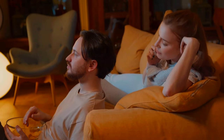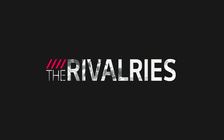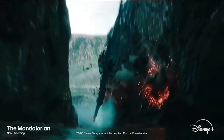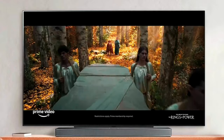The LG G4 OLED is the epitome of luxury in home entertainment. With a massive 97-inch option, cutting-edge 144Hz refresh rate, and superior picture and sound, it's designed for those who seek the best. The G4's premium price reflects its status as a technological marvel for gamers and cinephiles alike.